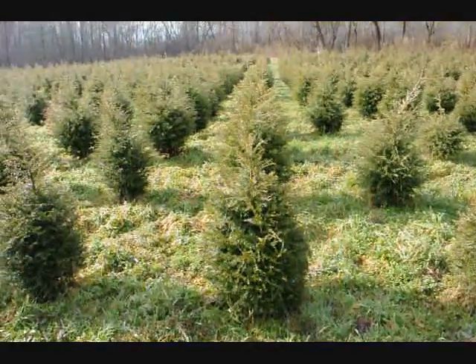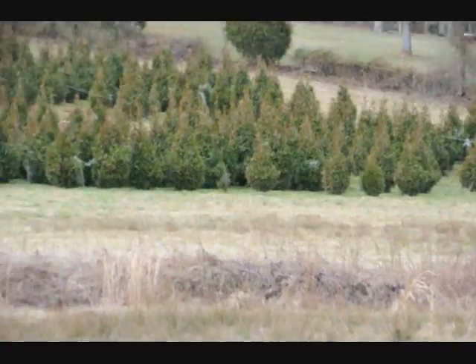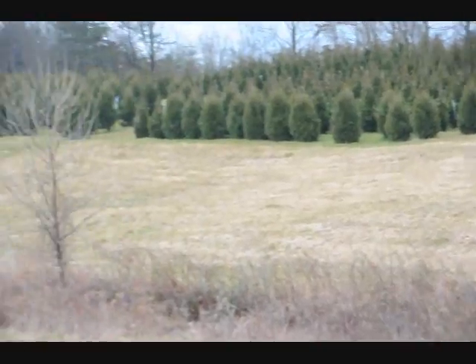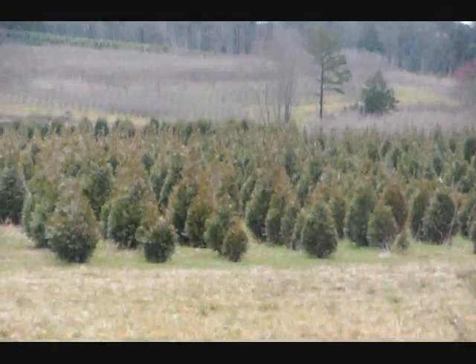This is a block of Green Giant Arborvitaes. More Green Giants at the top of this next field with Niagara's in the base, and some more Niagara's and Green Giants over in there, and more Green Giants all the way up through there.